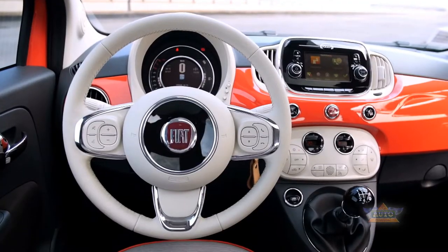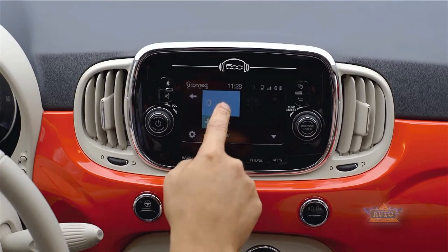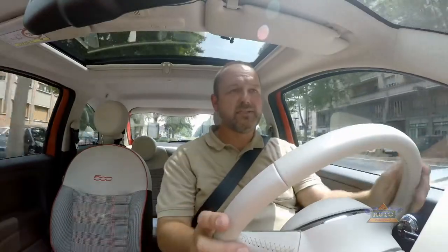Standard equipment also includes a multifunction steering wheel and an infotainment screen that includes the navigation system. Unfortunately, Fiat didn't manage to build in a steering wheel which you can adjust towards the driver, because that would make the seating position and driving for a large person a lot more comfortable.